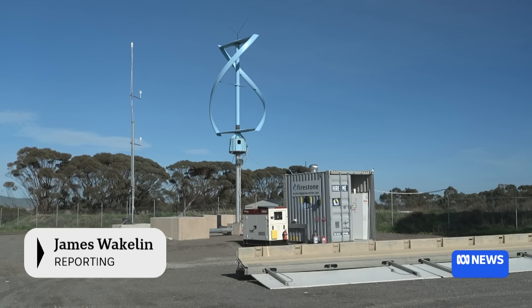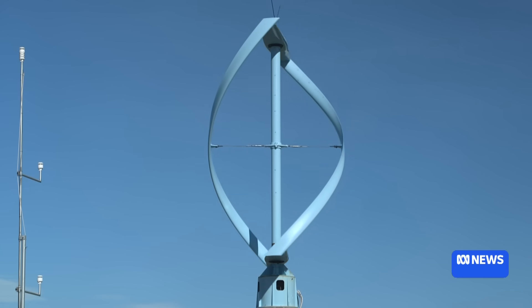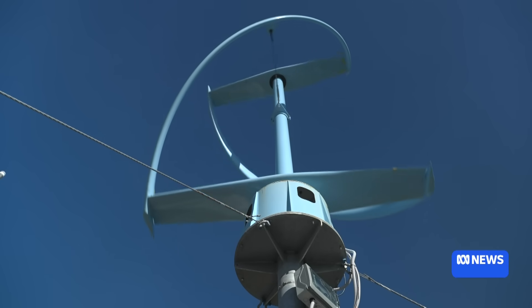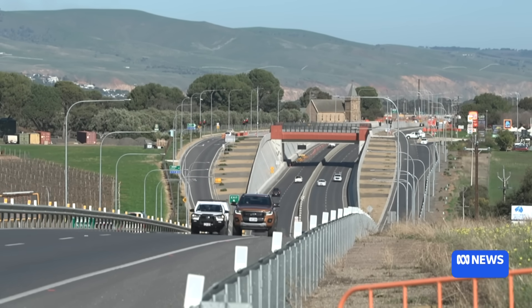For three months this vertical axis wind turbine has been generating energy just off Main South Road. It's part of a mix that supplied power to a base used by crews working on the duplication project between Uldinga and Selix Beach.